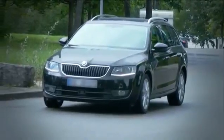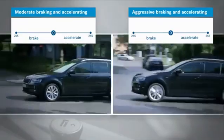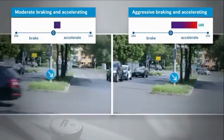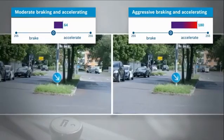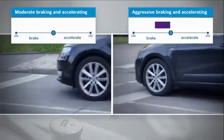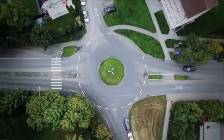A comparison between moderate and more aggressive driving behavior shows that strong acceleration leads to higher values. Higher values are also generated by hard braking and by dynamic steering into a curve.